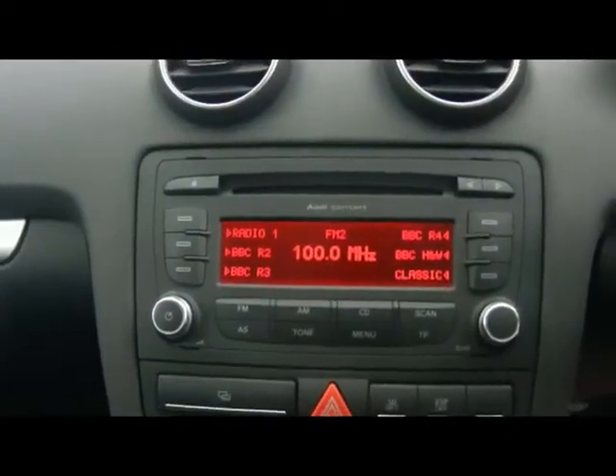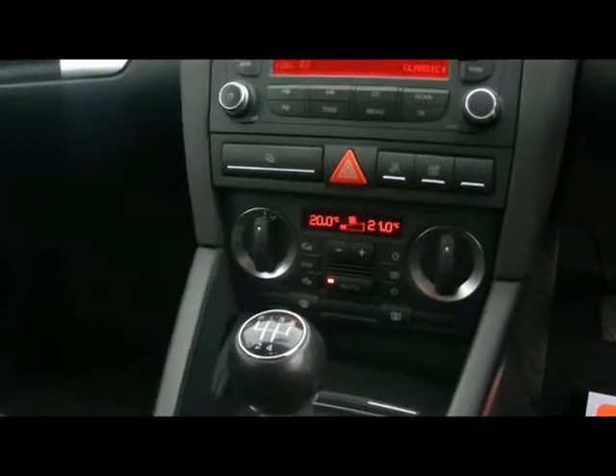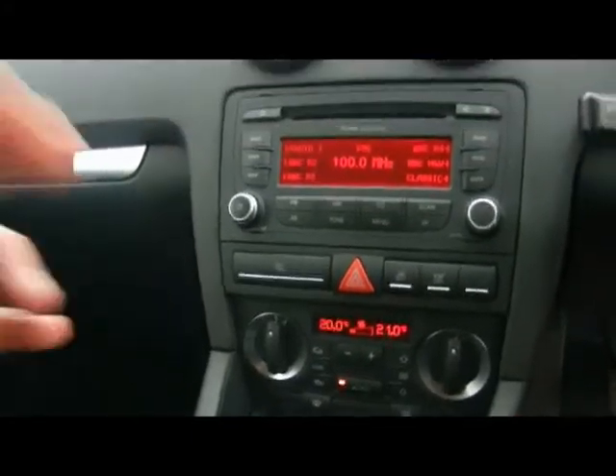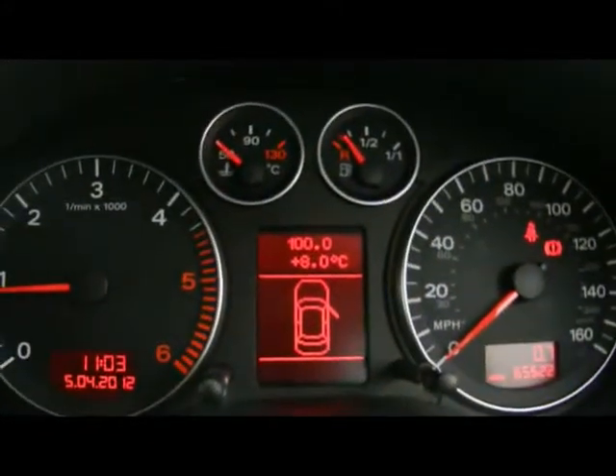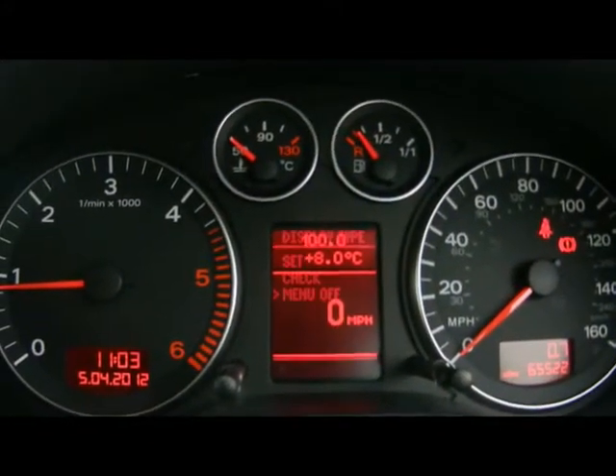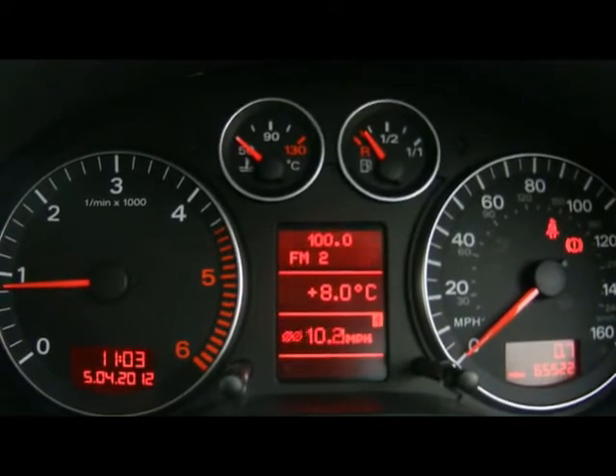We have an Audi Concert radio and CD player with auxiliary input, which is just down there by the handbrake. There's also dual zone digital climate control. You've got various cubbyholes and cup holders dotted about. In the middle there we have the speed display for the onboard computer, which shows you distance to empty, instant and average fuel consumption, and average speed.